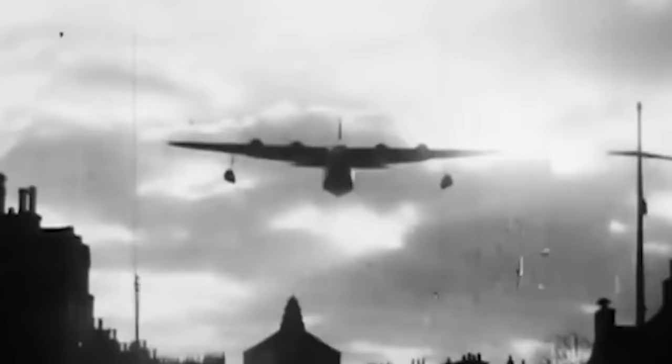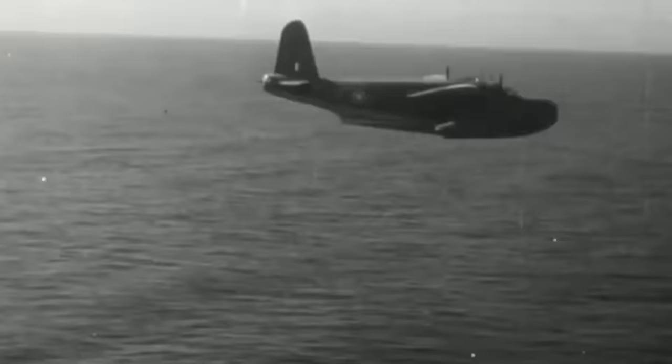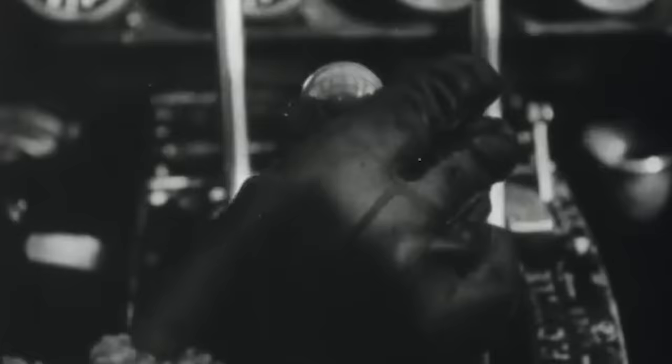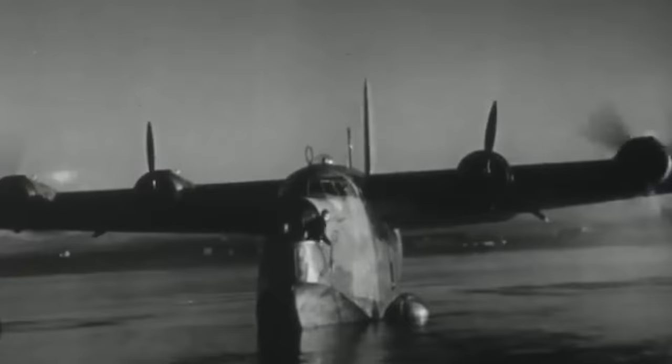The RAF continued to use the Sunderland in a military capacity until 1959. The following year, the French Navy, which had acquired their models in 1943, retired the last remaining examples in military use within the Northern Hemisphere. However, there was still a need for it in the Far East, where largely developed runways were less prevalent. The Short Sunderland served with the Royal Air Force Far East Air Force in Singapore until 1959 and with the Royal New Zealand Air Force's No. 5 Squadron until 1967. Ultimately, a total of 749 Short Sunderland models were built during its 10-year production run, leaving a strong mark on the outcome of the war and the battle against the dreaded German U-boats.